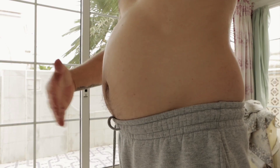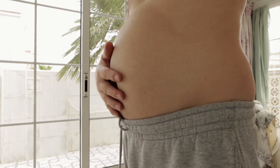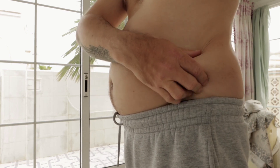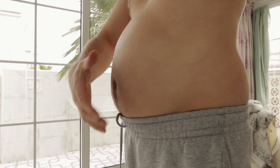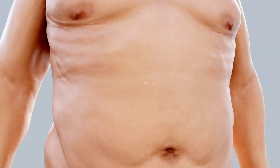Today we're diving into a hot topic: the fastest way to lose belly fat. Belly fat is more than just an aesthetic concern — it's a significant health issue that impacts metabolic health. We'll explore why belly fat is so harmful, how it's stored, and most importantly, the strategies to effectively burn it off.